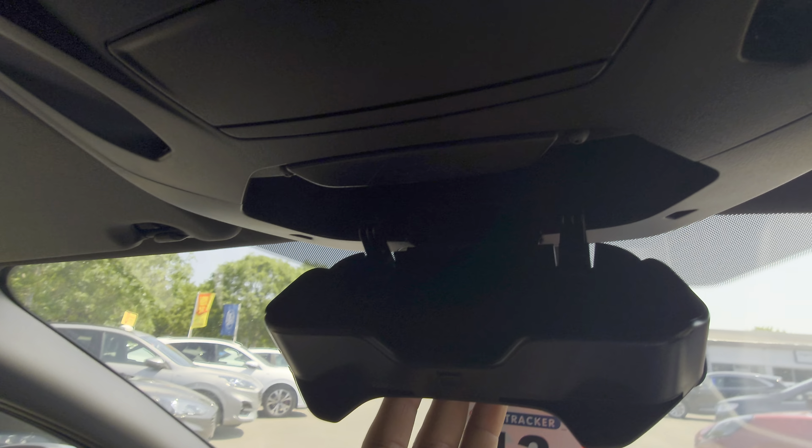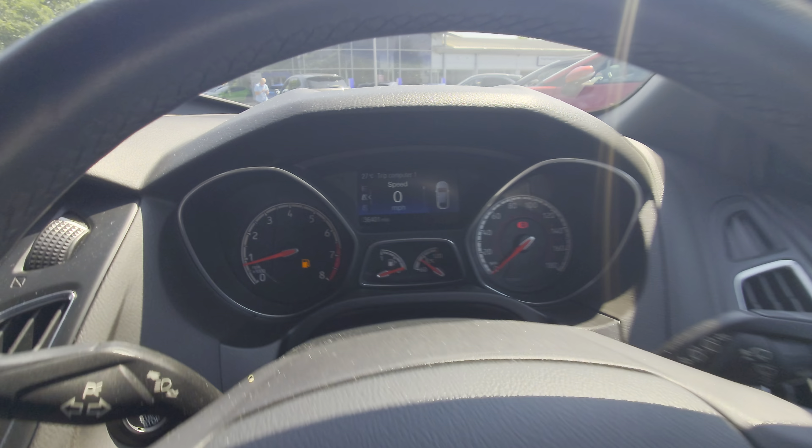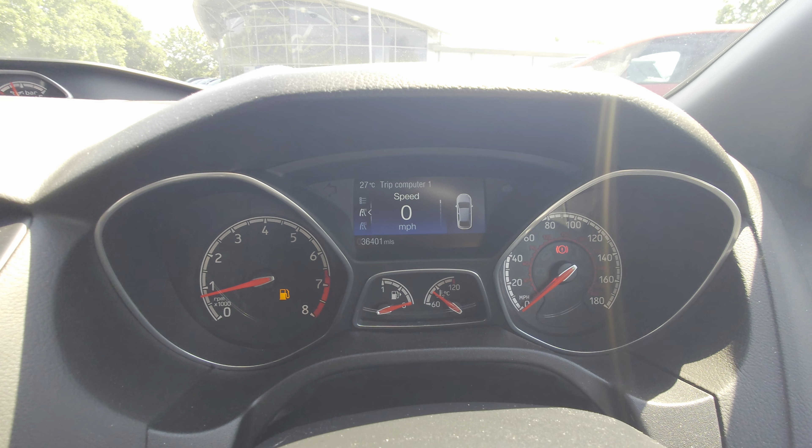Auto dimming mirror, a little sunglass holder, darker interior as usual, and yeah the mileage is again 36,401.